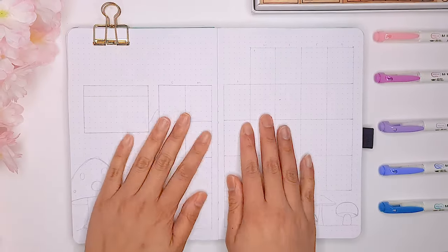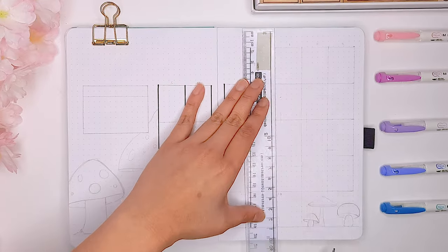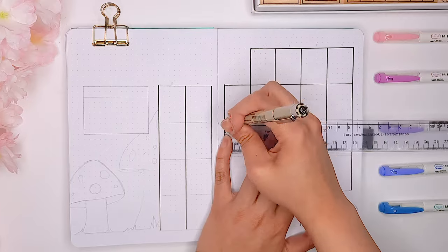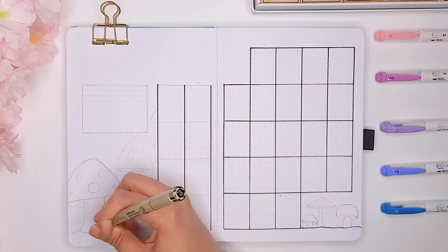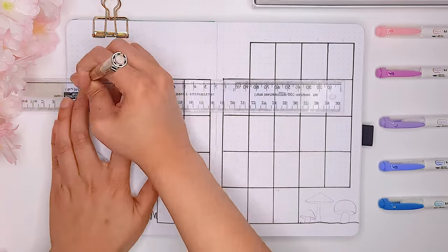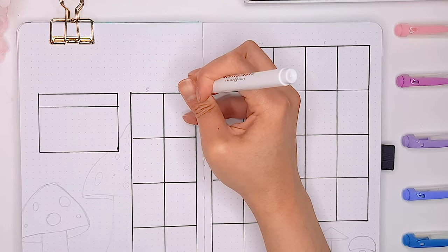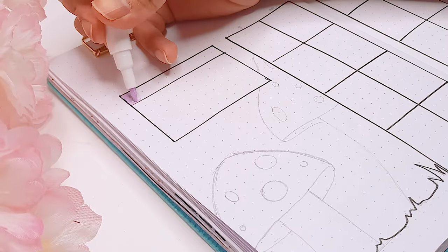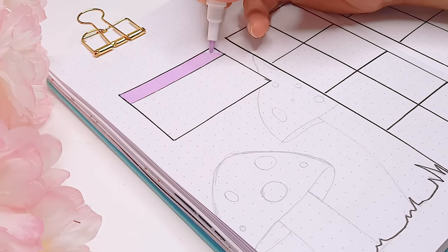The next page I'm going to create for my June bullet journal setup is going to be my calendar spread. I typically don't use my monthly calendar spread to track any events — I actually find it a lot more convenient to track my events on my phone instead. One of the reasons I like to do that is because if something is time sensitive, my phone will also give me a notification, and I find it really convenient when scheduling appointments because I'll always have my phone on hand.